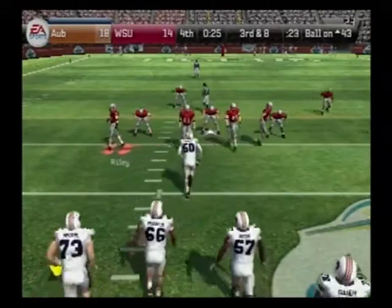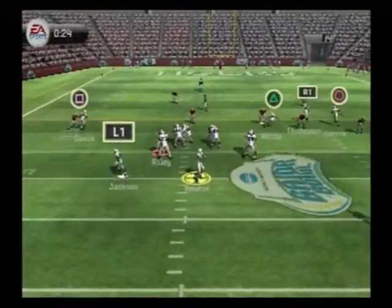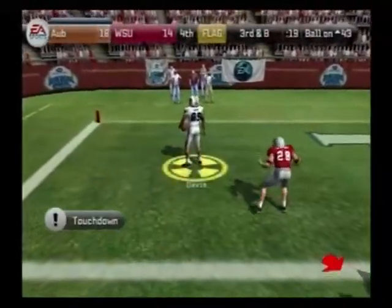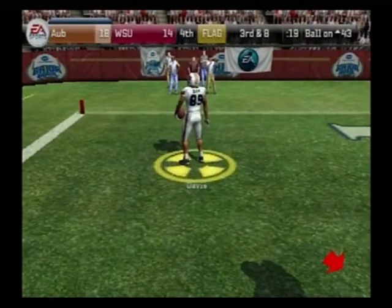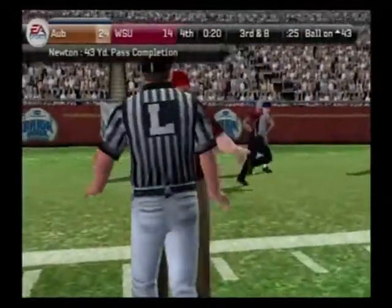It's third down and eight to go, ball on the 43. Auburn comes out on the shotgun — Newton drops to throw, got it at the 10, and he's all the way in for the touchdown! Don't get too excited at home, folks, because I think this one might be coming back. Here it is — offing the passer, 15-yard penalty. He'll be forced on the trial.